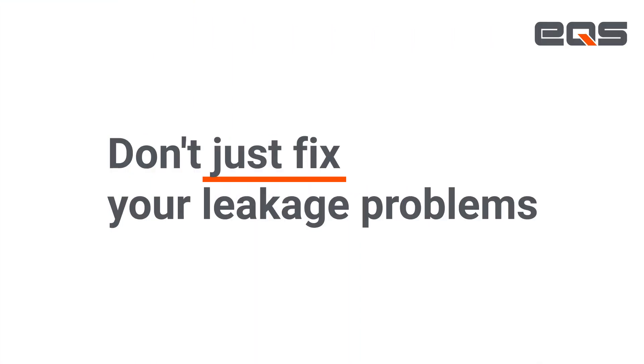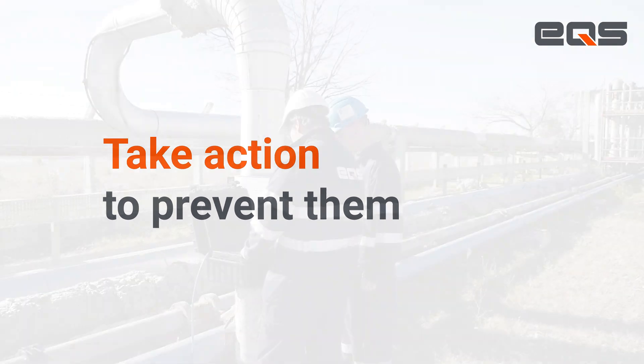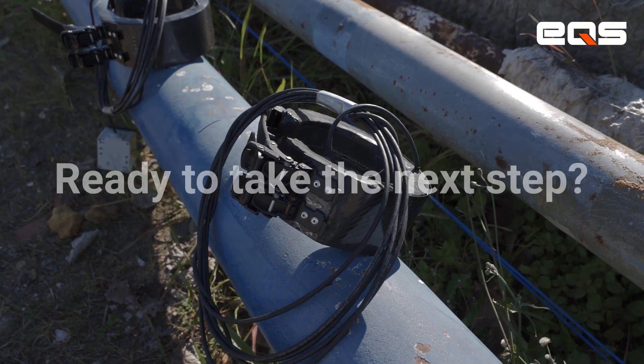Don't just fix your pipeline leakage problems — take action to prevent them. We have the right solutions to help you achieve more optimized and preventive management of your operations. Ready to take the next step?